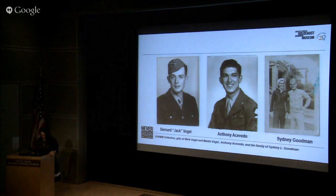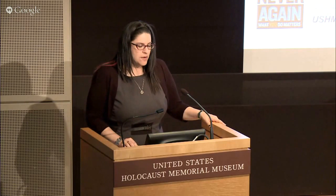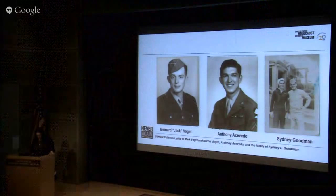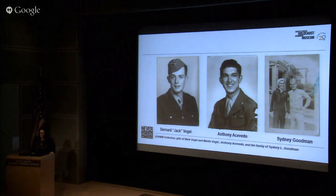Many of these GIs were initially recruited under the US Army's Specialized Training Program, known as the ASTP. Established in 1942, the ASTP was the largest educational program in our nation's history and it sent more than 200,000 men to college. Most of these men expected to become officers or be assigned to technical units, but all of that changed over the course of the war. Due to pressure for replacements in Europe, many of the men ended up in the infantry and were sent overseas to participate in the Battle of the Bulge. The three men you see here — Anthony Acevedo, Bernard Jack Vogel, and Sidney Goodman — all came from very different backgrounds. The military trained them and prepared them for battle, but could never prepare them for what would ultimately face them.